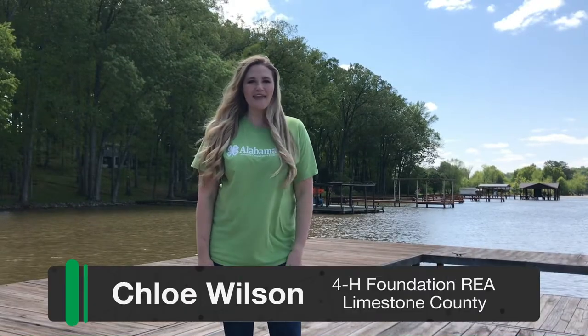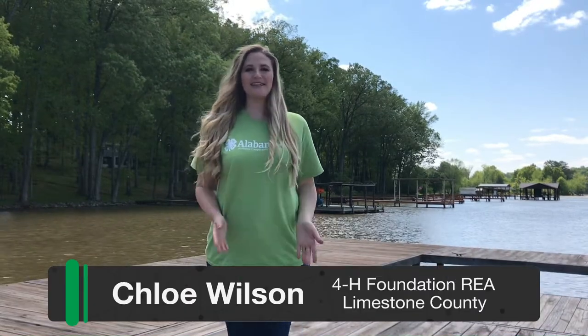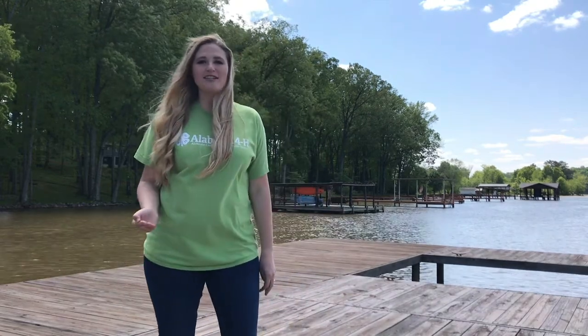Hey everybody, it's Miss Chloe here with Alabama 4-H and I'm so excited to tell you what we have planned for the upcoming months. 4-H agents across the state have come together to develop interactive lessons that we can bring to you at your house each day. These are going to be made with supplies that you most likely already have laying around your house, but if not, have no fear — you can always go back and do these lessons later.